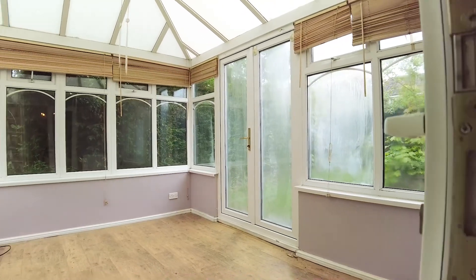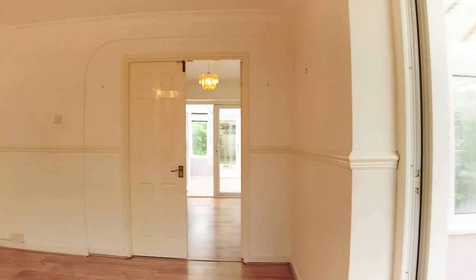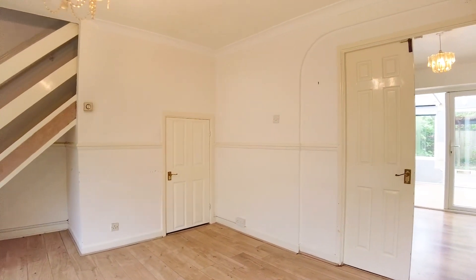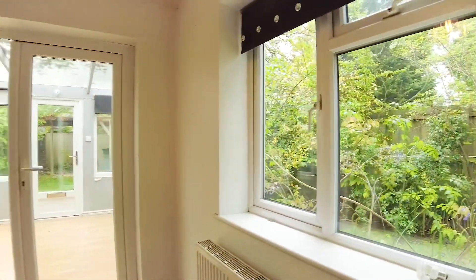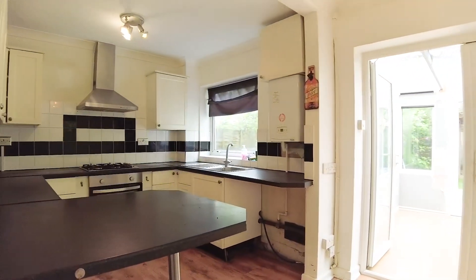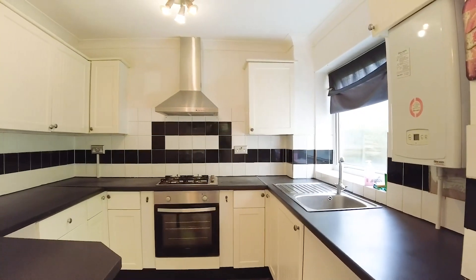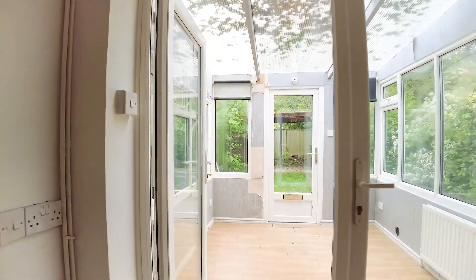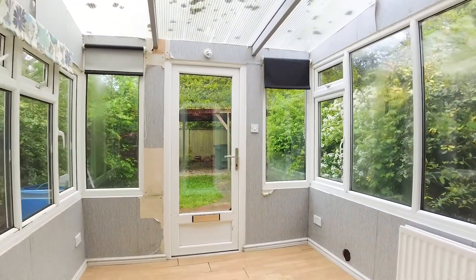As you can see, the side conservatory goes into the wraparound corner plot garden. The double doors lead into the kitchen dining room, which is being opened up to improve the light and space. It has a modern boiler and then the second conservatory on the rear of the property.